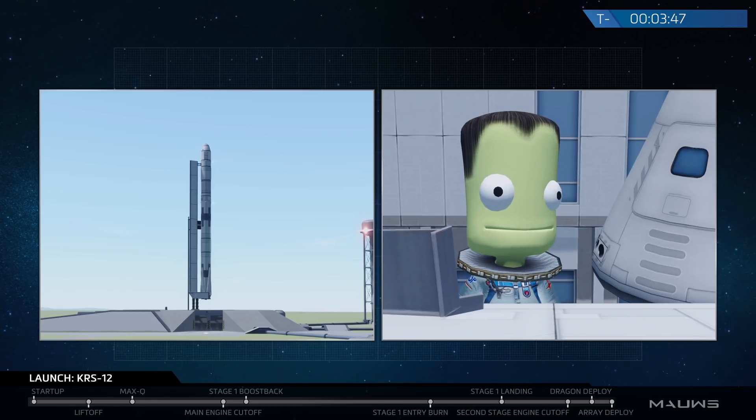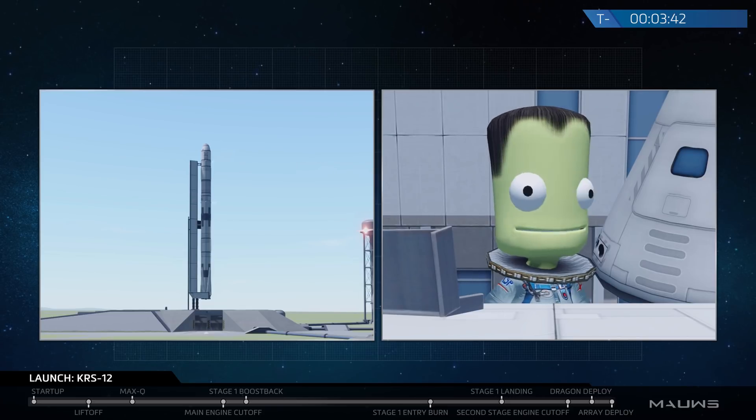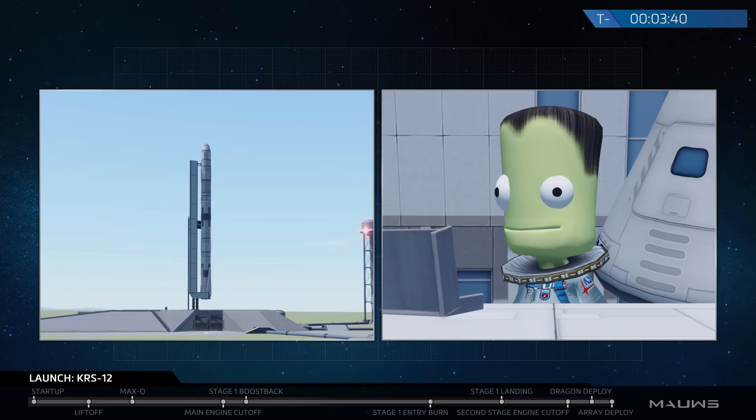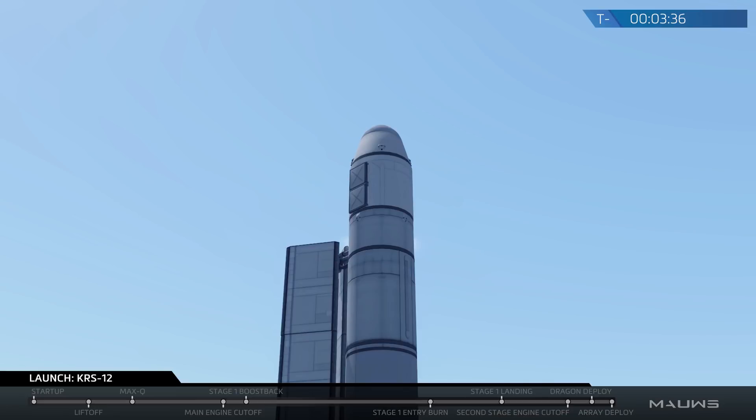On board Dragon today are 6,000 pounds of cargo, including food, crew provisions, medical supplies, fuel and air for the station, as well as a number of research experiments, which we'll talk about more later on during the webcast.